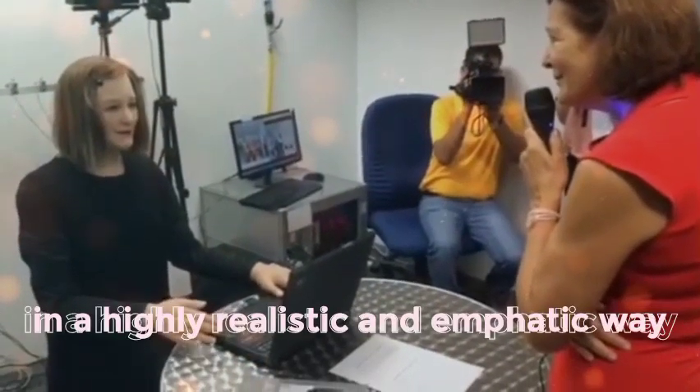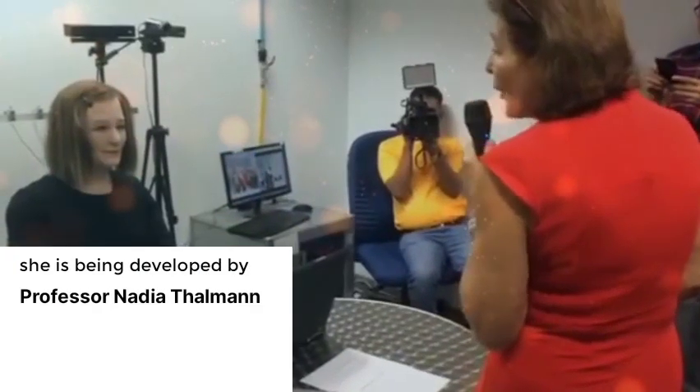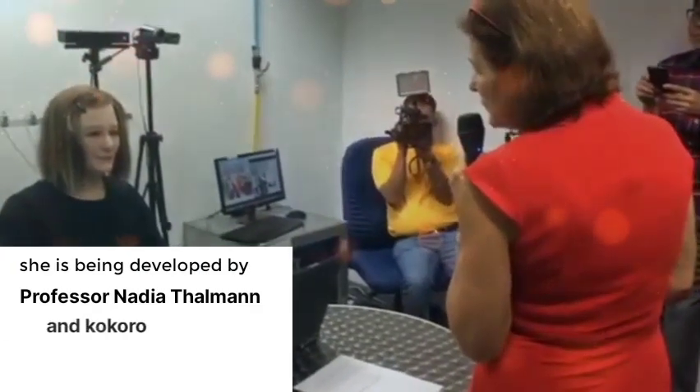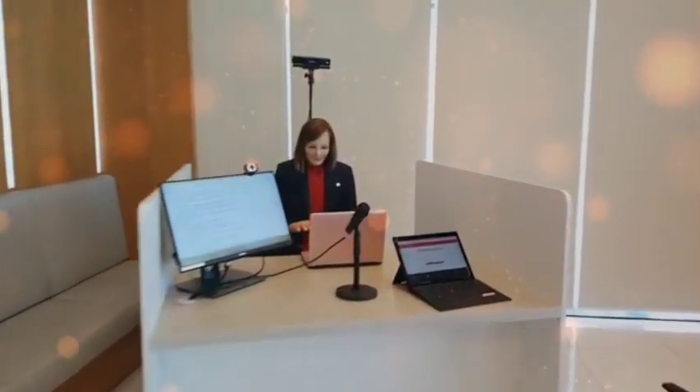5 Most Realistic AI Robots In The World. Number 5: Nadine. Nadine is an incredibly advanced humanoid robot designed to interact with humans in a highly realistic and empathetic way. She has been developed by Professor Nadia Thalman and Kokoro, a Japanese company, and is currently working as a receptionist at AIA Singapore.